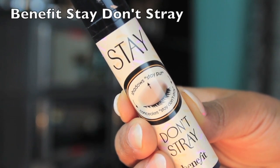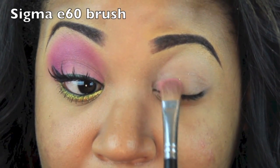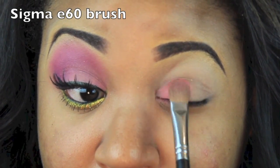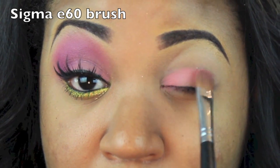We're going to start off with Benefit Stay Don't Stray and you want to put this all over your lid as a primer. Then we're going to apply this peach color to the lid area and you really want to pack this color on because you want it to be really bright and intense.